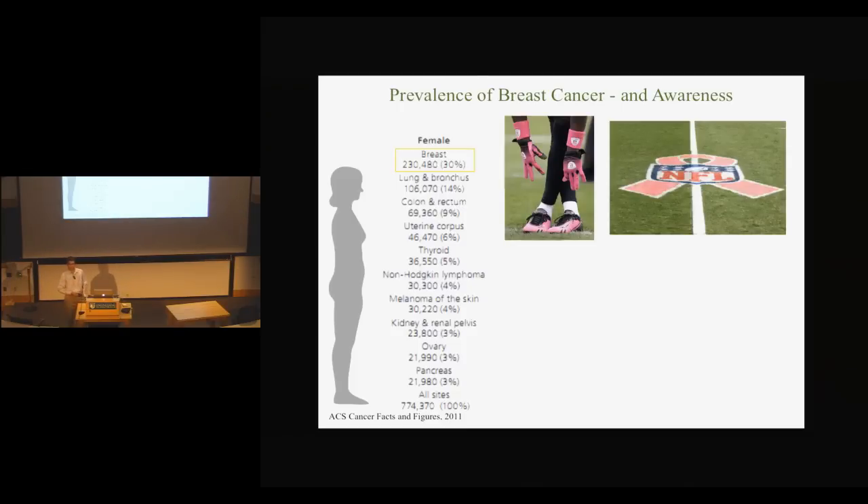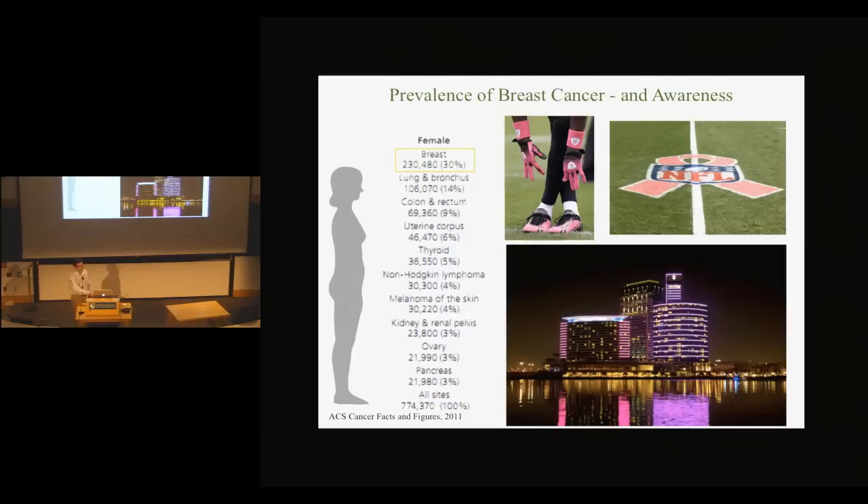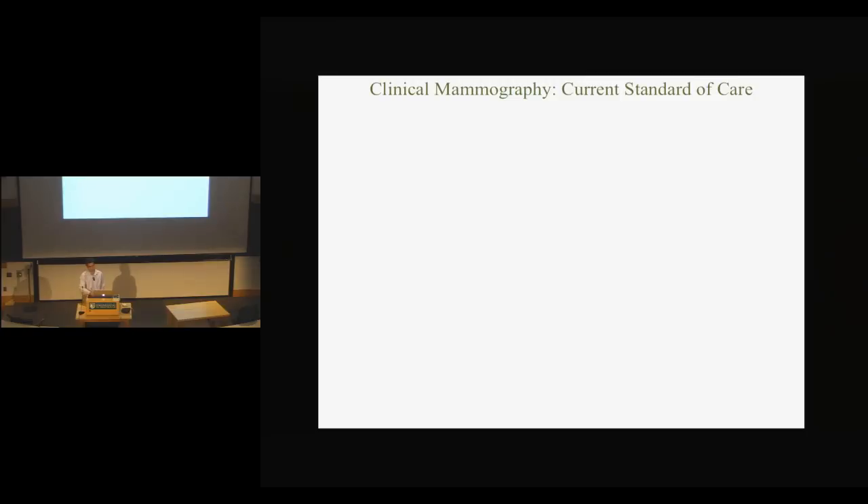The NFL had all their players in pink gloves and cleats with ribbons on the field. The ribbon has really become a symbol of breast cancer awareness. It's not just a national thing — it's international as well, with buildings in India having pink lights to support breast cancer awareness. With so much prevalence, there's really a big call for early detection and treatment.